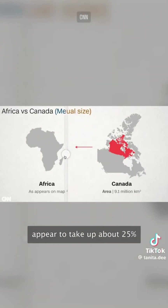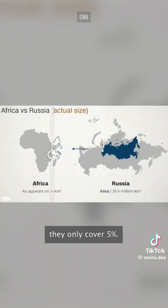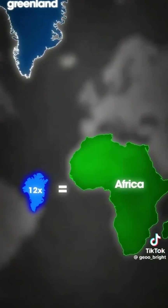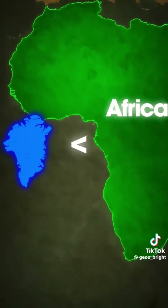For example, while Canada and Russia appear to take up about 25% of the Earth's surface, in reality they only cover 5%. Greenland and Africa look similar in size on most maps, but in reality Africa is 14 times larger than Greenland. In fact, Greenland is even smaller than just one African country — DR Congo.